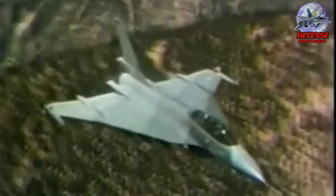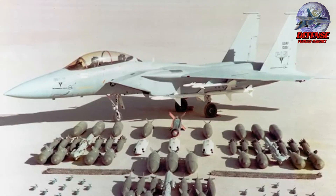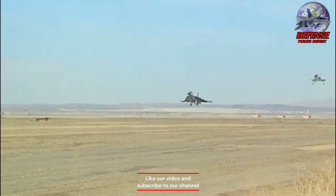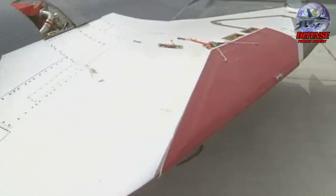While showcasing impressive potential, the F-16XL never entered production. The design was ultimately deemed too expensive compared to the existing F-16, and the proposed follow-on aircraft — the F-15E Strike Eagle — offered similar capabilities with two engines. Despite not being mass produced, the F-16XL's advanced design concepts influenced future fighter aircraft development.